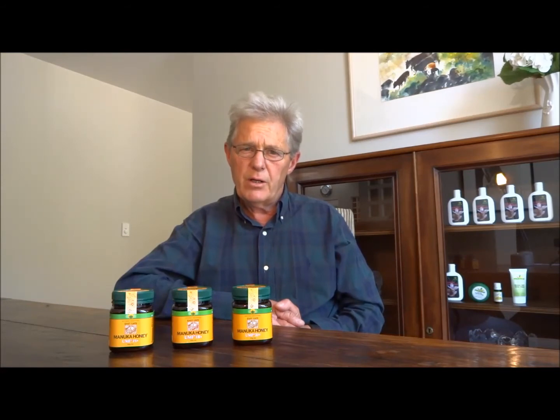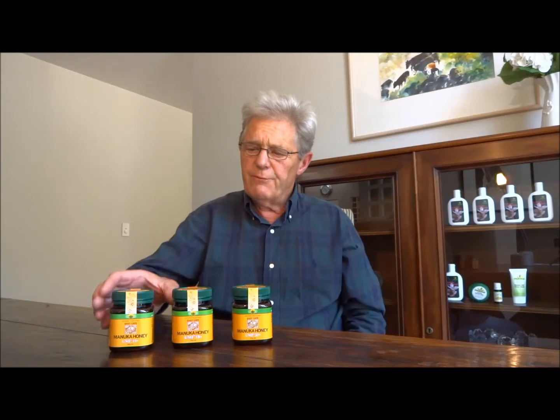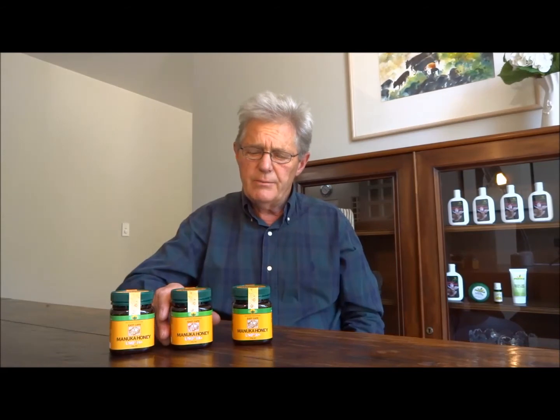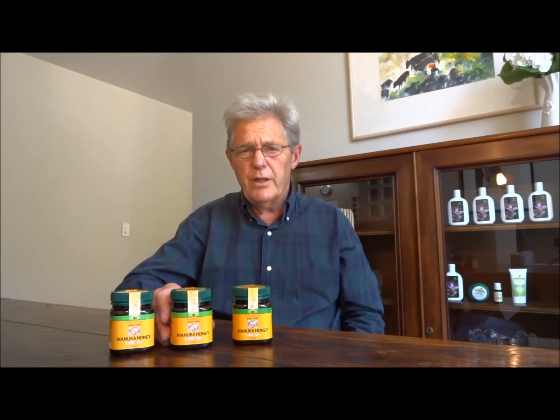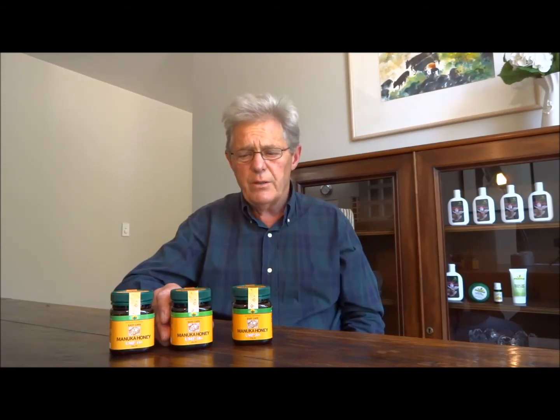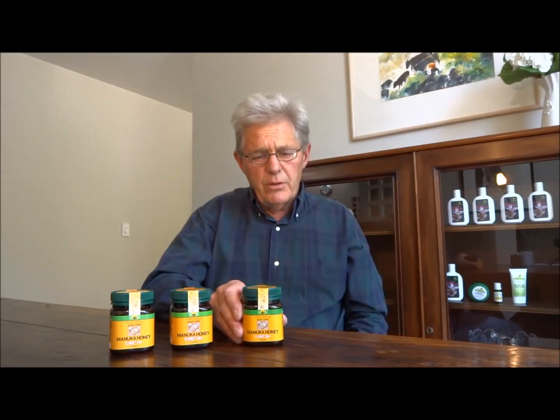UMF is a measure of the additional antimicrobial effectiveness this honey has compared to normal pasture or floral honey. At 15 plus, it's a very good all-round honey for general health. The 18 plus is a much more highly effective product, useful for treating sore throats, skin wounds, or even eczema — you can apply it and cover it with a bandage. The highest grade we currently supply is UMF 20 plus.